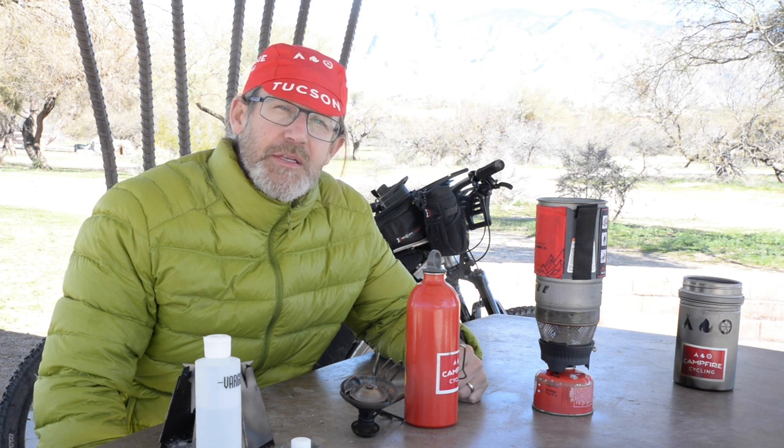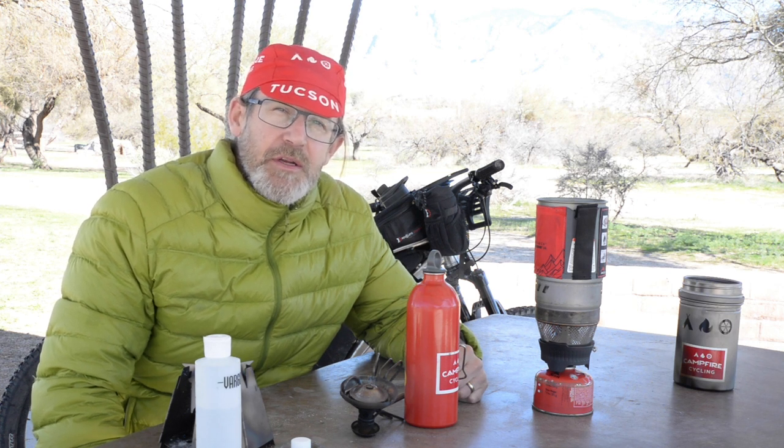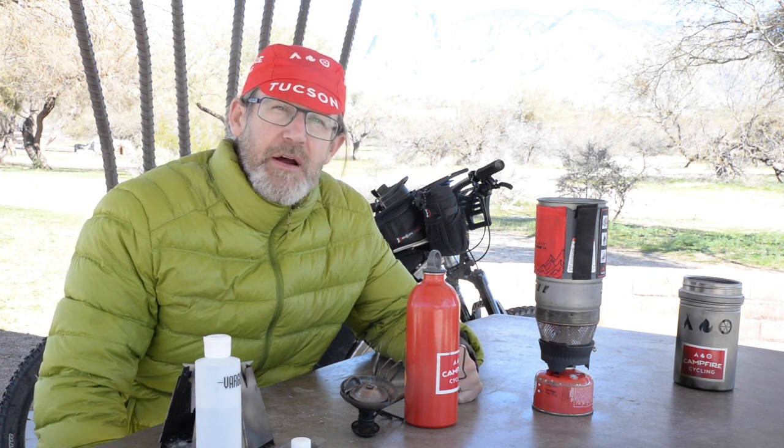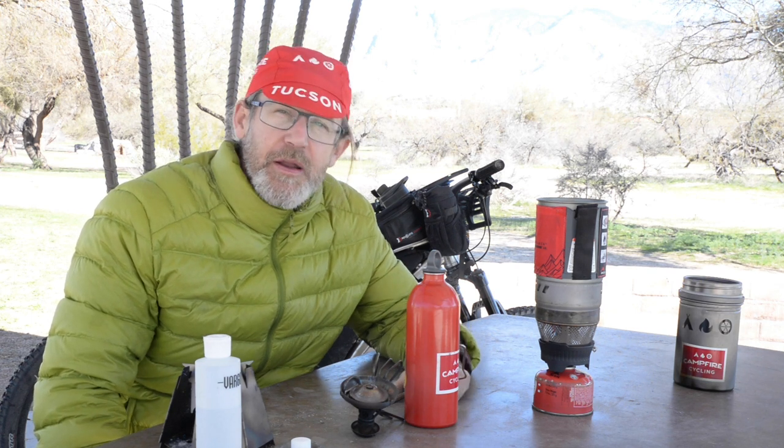Thanks again for watching our first trailside bike camping presentation. It's been fun doing this here in Arivaca and here in Tucson. Have fun out there, you crazy bike campers.